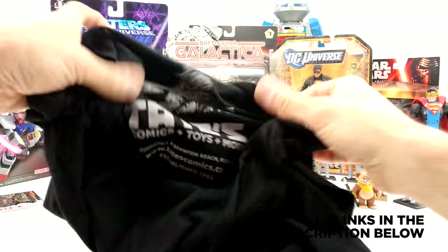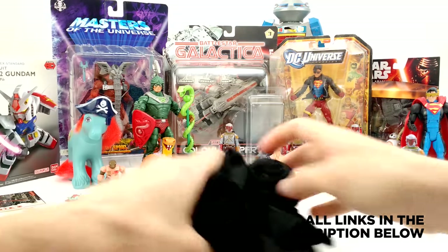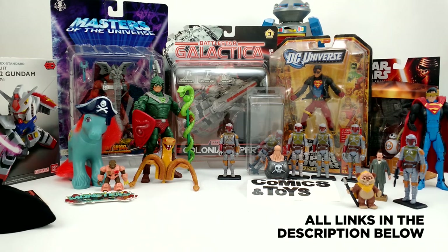If you ever have a chance to go there, I cannot recommend it enough. Great shop — I could have spent my entire vacation there just looking through everything they had. Cannot recommend them enough; fantastic stuff.